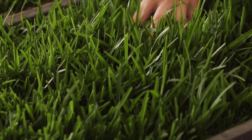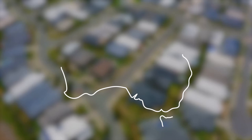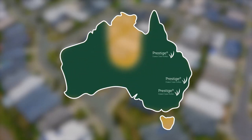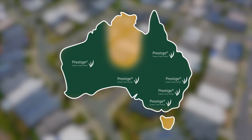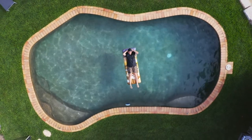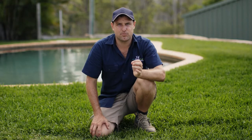Try not to leave the lawn brown from drought stress for more than one week, as it will take longer to come back. Prestige is suitable for all growing environments from Queensland to Victoria, South Australia and Western Australia. It can be established year-round except in cold climates during winter and where it is below freezing, and you can expect to pay between $13 to $16.50 a square metre.